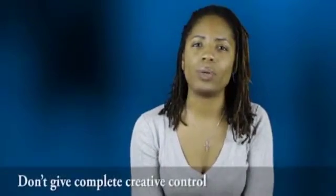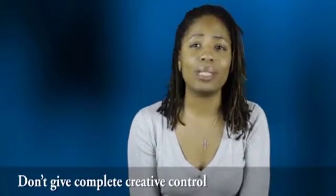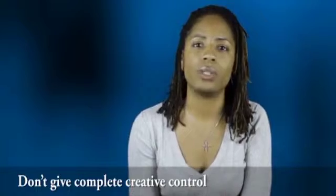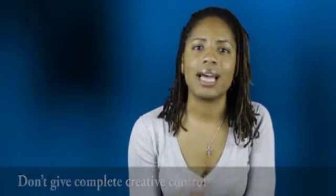Number one: don't give complete creative control. Do your research about what you would like to see in your piece. Don't simply say, do what you want. There's a large chance that you might not like what is produced at all. It also causes the designer to spend more time brainstorming about your project without a clear direction. Google the very item that you're trying to create or the idea that you initially had and see what others have created that catches your eye.